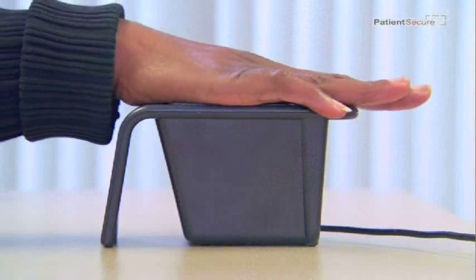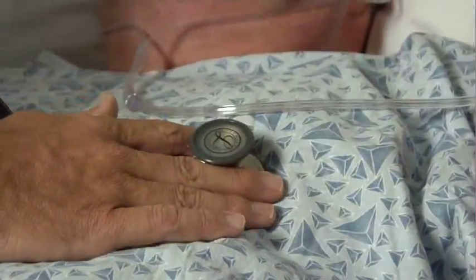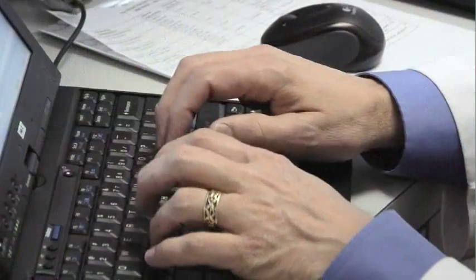The scanner is sanitized after every use to prevent the spread of germs, and it can even be used to identify you in an emergency if you are unconscious. More importantly, it will give a degree of safety in terms of patient identity. There are many people who have the same common name — John Smith, for instance. This will instantaneously get to your records and who you are and your medical conditions.